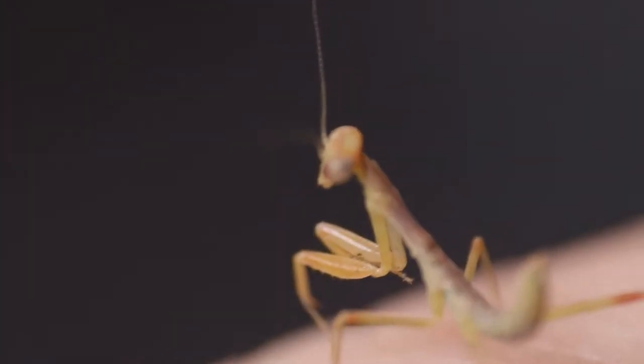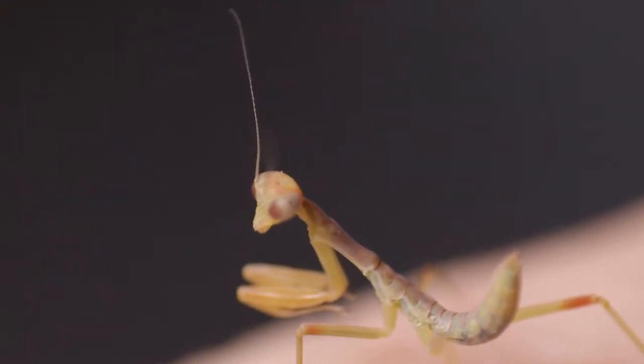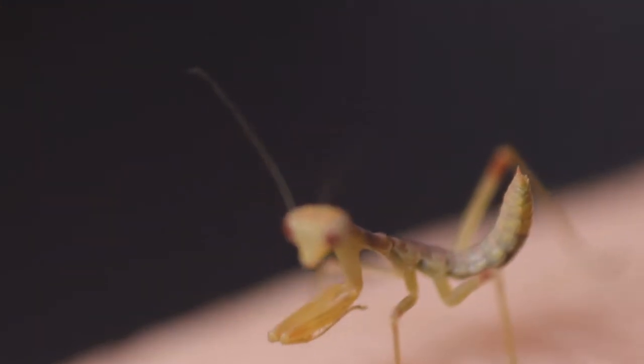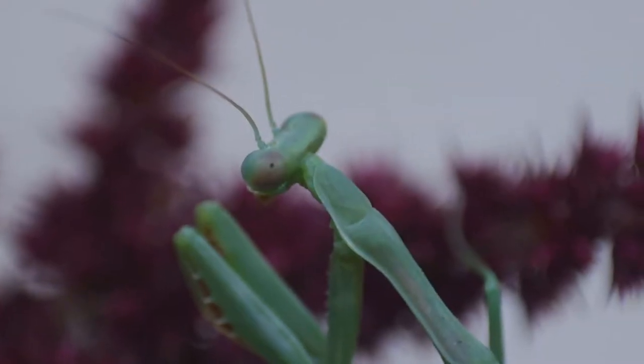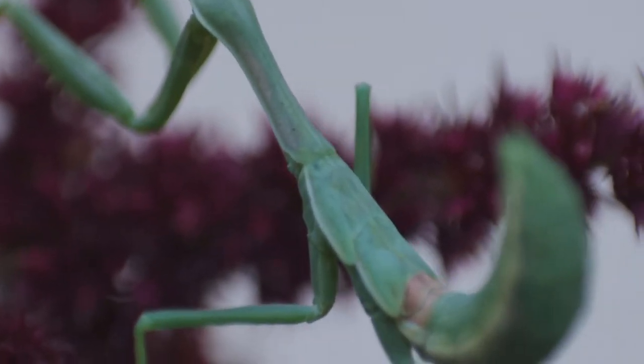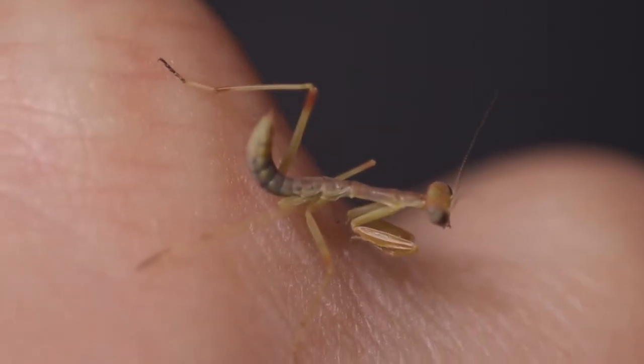Only about an inch in length, this baby mantis is still fragile from its recent birth. Rather than a green color like other mantises, this one has a unique color — a light brown.